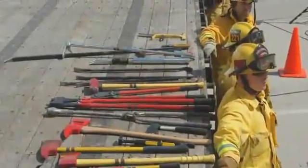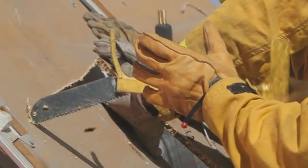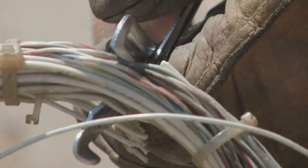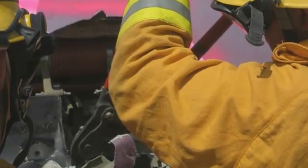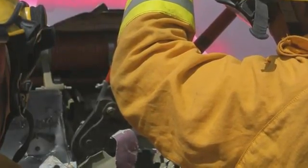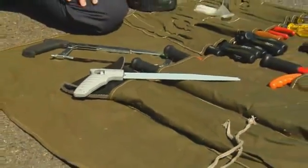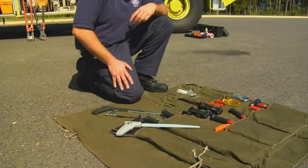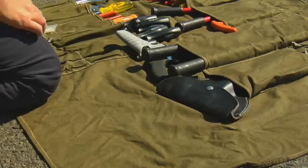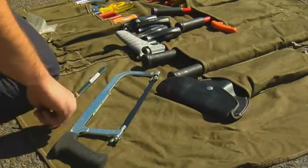Cutting tools are the most diverse of the hand tools. In addition to axes, they include saws, knives, and scissor or snipping type tools. Most are designed to cut specific materials. When using cutting tools, always follow safety procedures strictly and wear proper protection. Hand saws are safer than power saws when working close to trapped victims, have less tendency to create sparks, and can be used in difficult-to-access areas. The most common handsaw is the hacksaw — be sure to have spare blades.